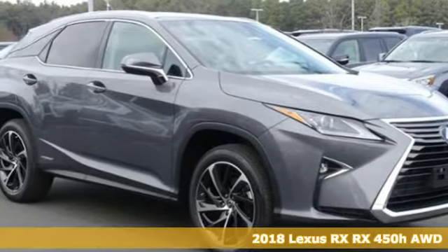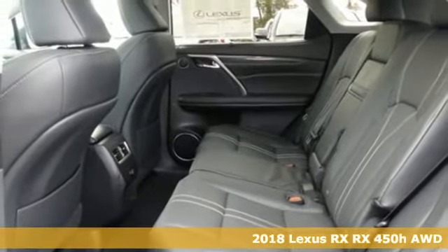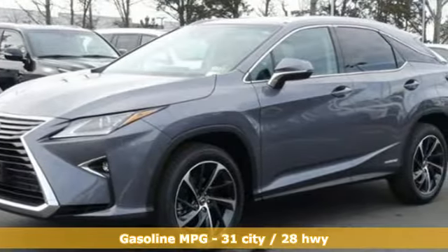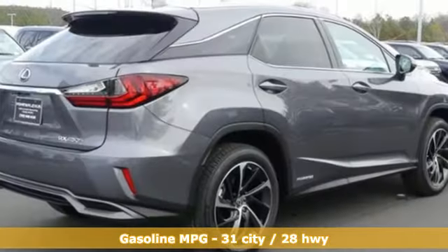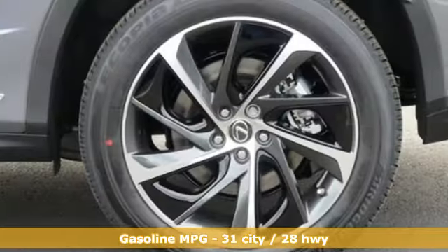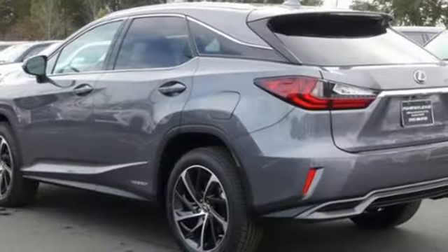It's a 2018 Lexus RX. Lexus, performance in every detail. Features include V6 engine, four-wheel anti-lock disc brakes, integrated navigation system with voice activation, power heated mirrors, front heated and ventilated bucket seats, and front rear left and right side cameras.